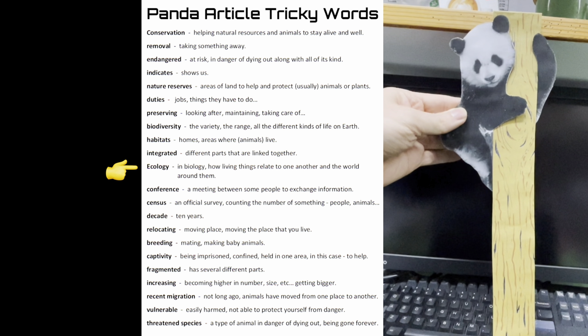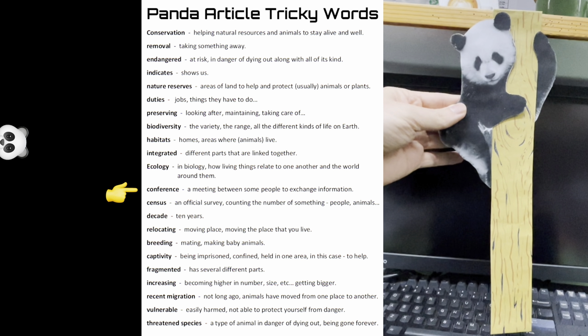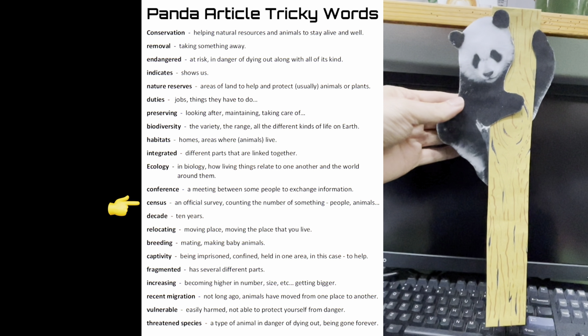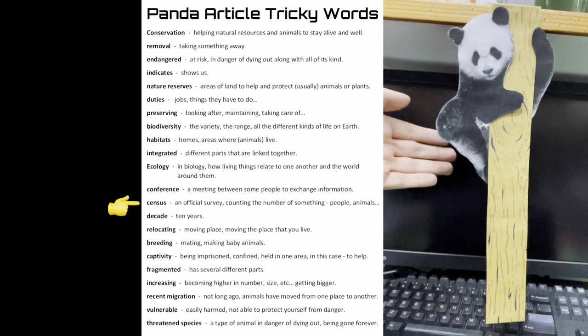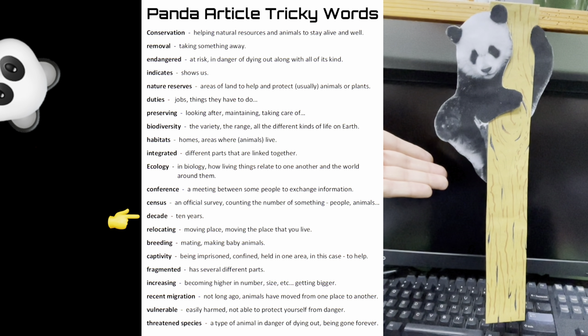Conference: a meeting between some people to exchange information. Census: an official survey, counting the number of something, usually people or animals. Decade: ten years.